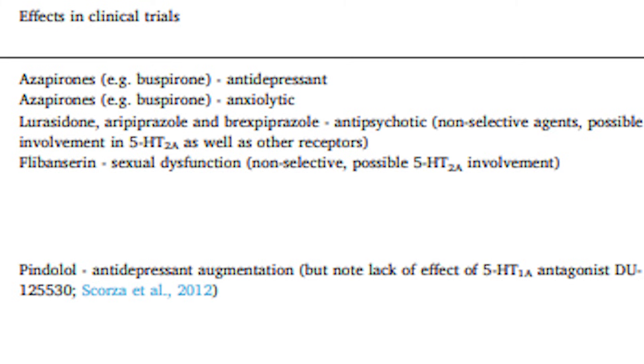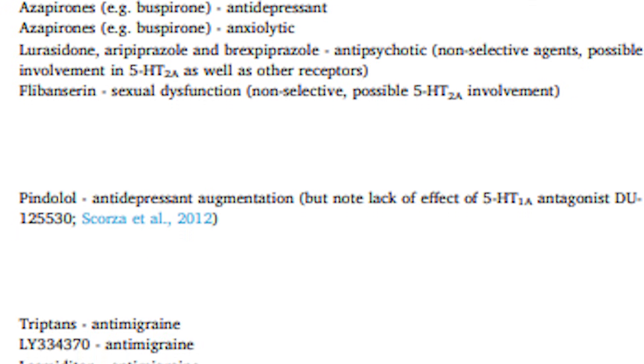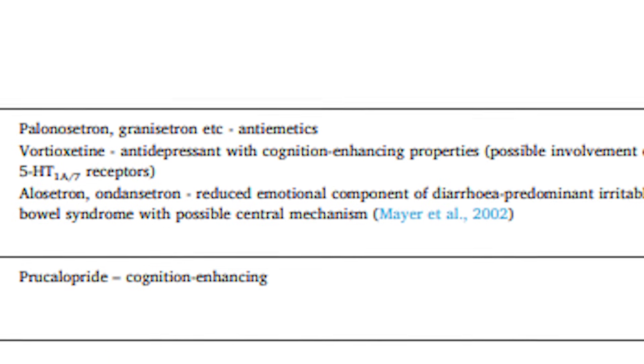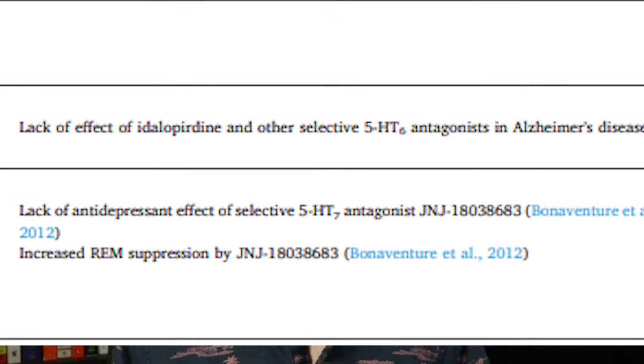Going back to that table, you'll see that serotonin affects depression, anxiety, psychosis, sexual dysfunction, migraines, perception, cognition, impulsivity, obesity, gastrointestinal processes, Alzheimer's disease, and even sleep. How can one system do all that? Partly because, depending on the subtype, serotonin receptors can excite or inhibit neuronal activity. The rest of the explanation lies in where serotonin receptors are expressed, including whether they're in the brain or peripheral organs, which brain regions, which circuits within those regions, and even which types of neurons, and where exactly on the neuron they're found.